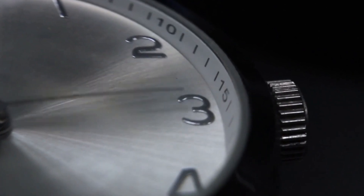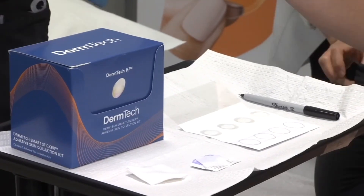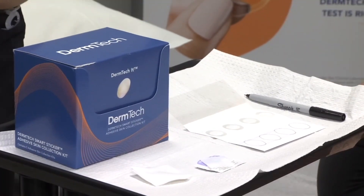At least one person dies every hour from melanoma, but a sticker test is becoming a more popular way to help predict the likelihood of someone being diagnosed with the disease.